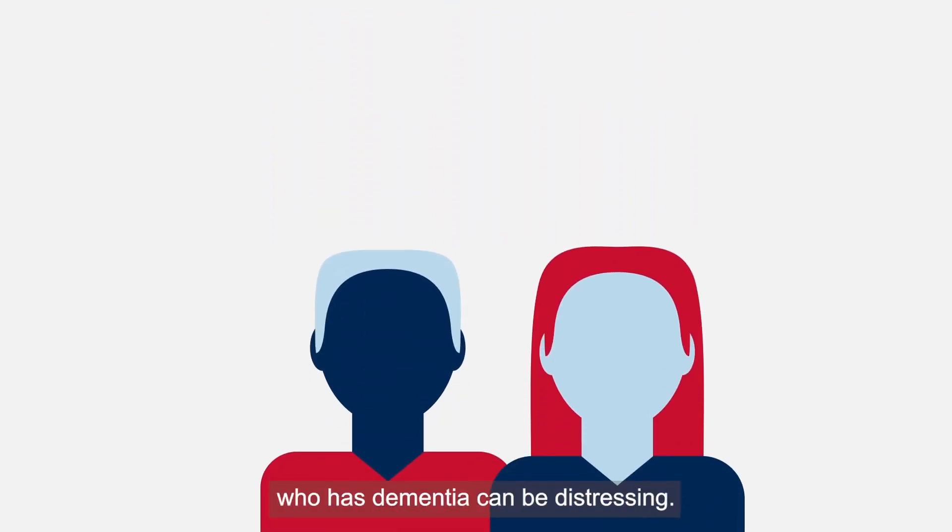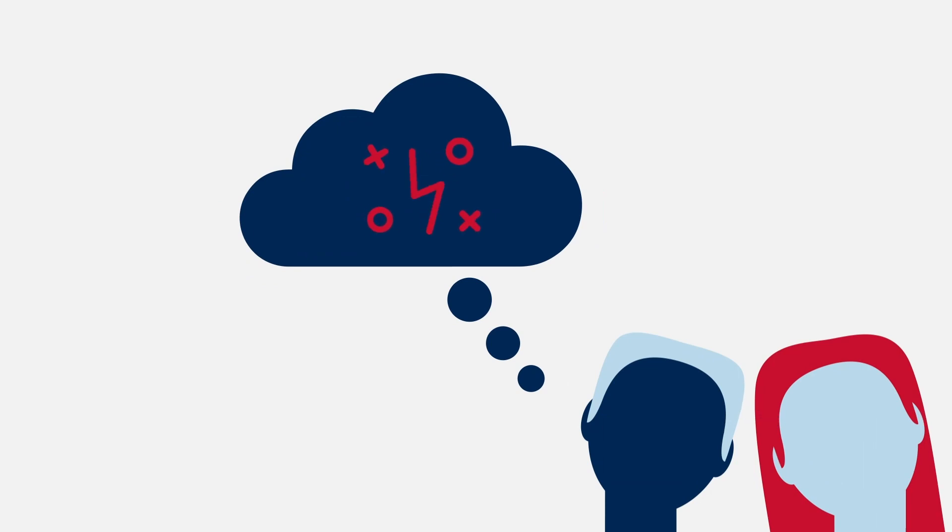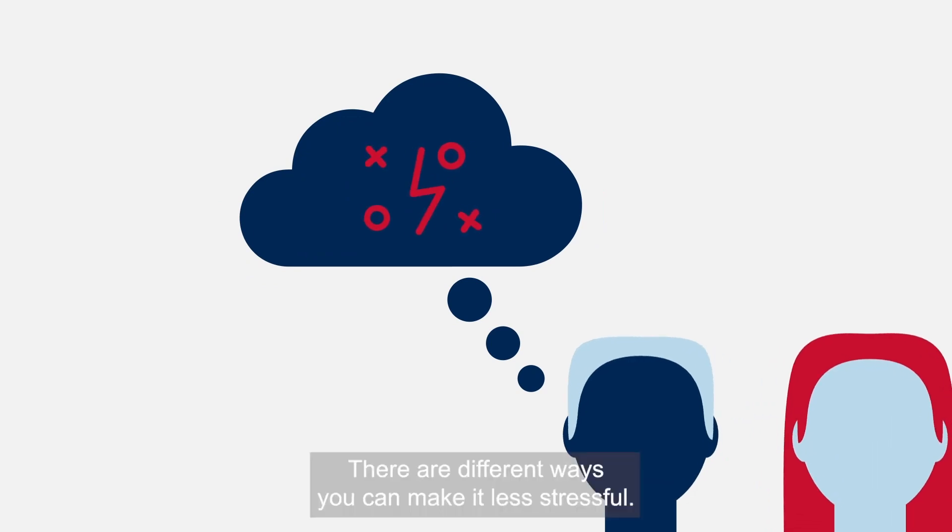Communicating with a loved one who has dementia can be distressing. There are different ways you can make it less stressful.